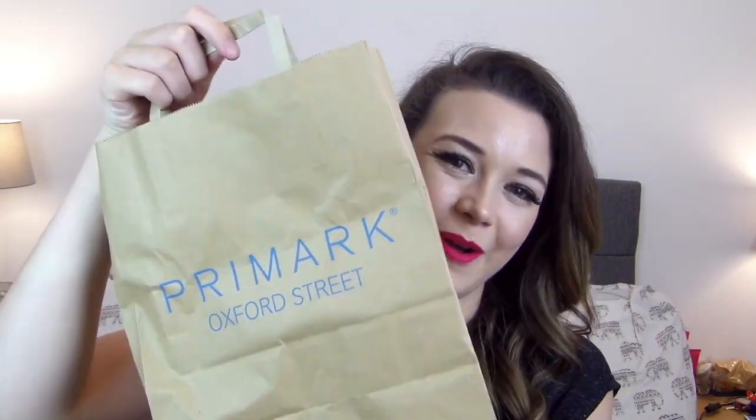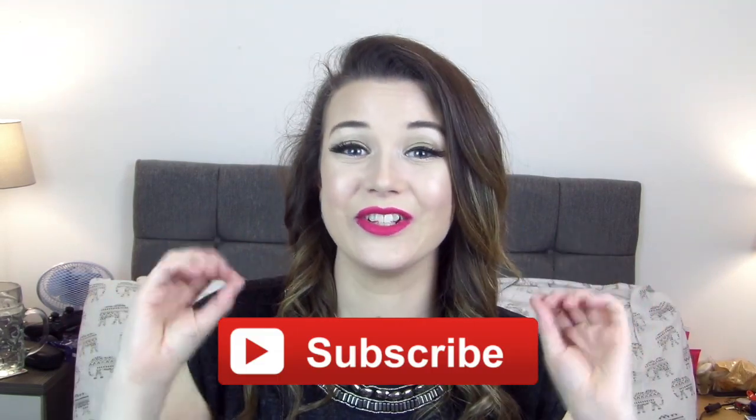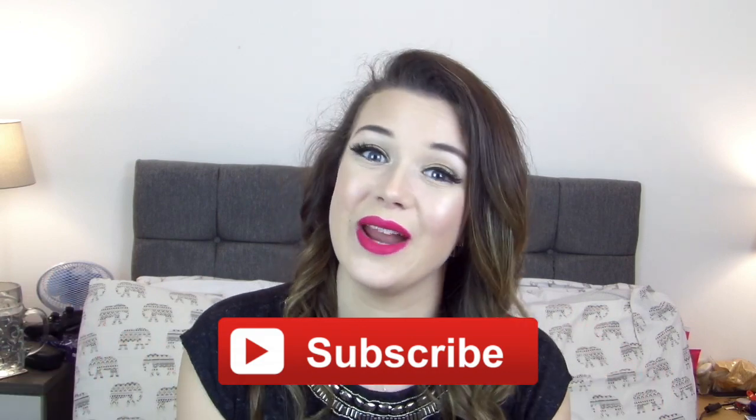Hello everyone and welcome back to my channel, my name is Emma and welcome to Emma Jane. Today's video is going to be an absolutely ginormous Primark haul. Before we get into the video make sure you have hit the big red subscribe button — I'll put an annotation here so you can just click that, which will keep you updated on my new content. Give this video a big thumbs up if you love Primark hauls as much as I do!